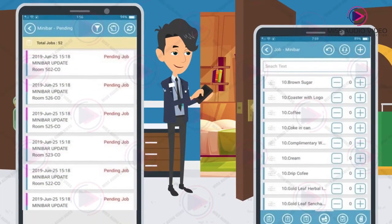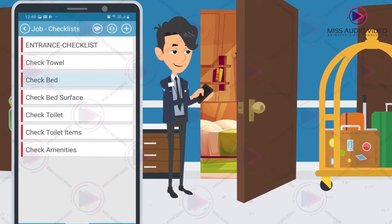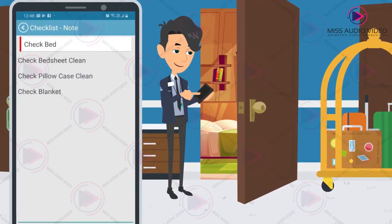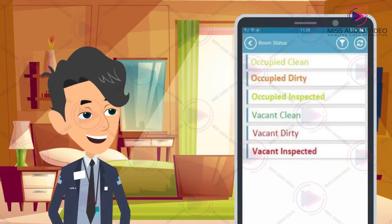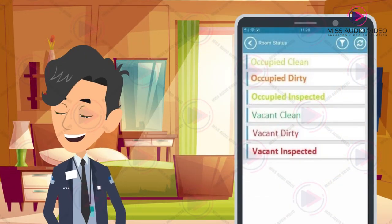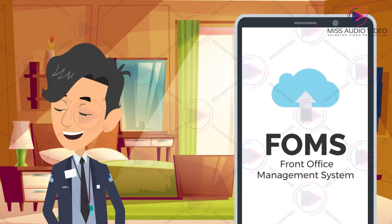Mini bar and linen count are recorded. The supervisor can inspect and check whether the room has been sufficiently done. They can use a checklist and take photos of any failure in compliance. Upon inspection, the supervisor will then update the room status to clean and inspected, which will be updated to your front office management system.